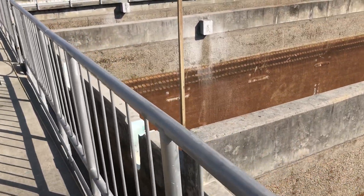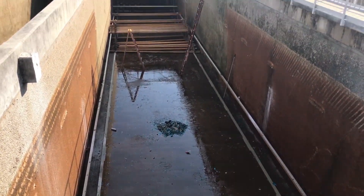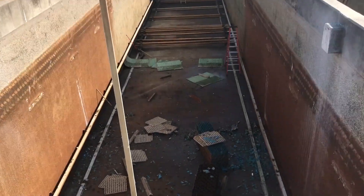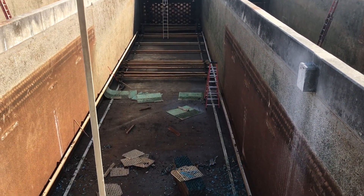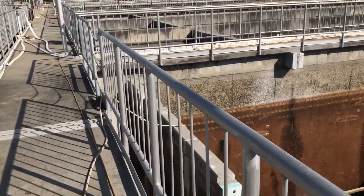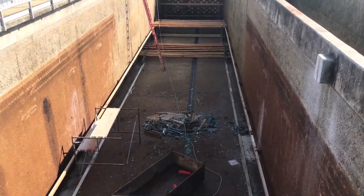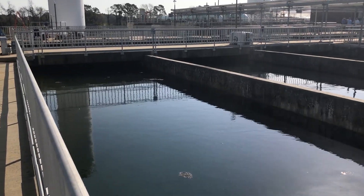These basins are the next ones that are going to be getting plate settlers. They're still operating at about 13 to 15 million gallons a day even with these two basins down — it's just a low demand season. But summer is coming and, obviously with Myrtle Beach, they're going to have a big demand for water, so they'll have all the plate settlers online and ready.